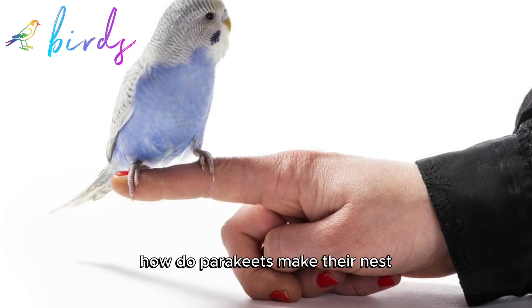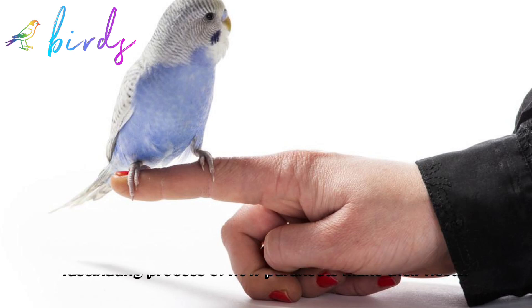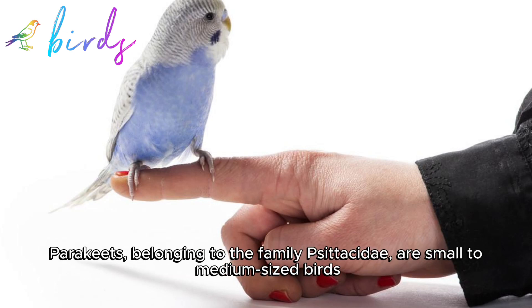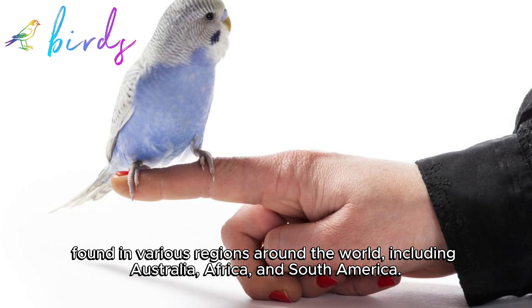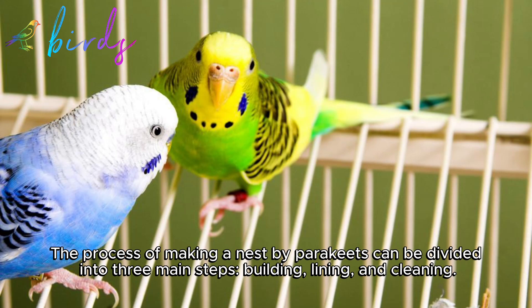Today we're going to learn about the fascinating process of how parakeets make their nests. Parakeets, belonging to the family Psittacidae, are small to medium-sized birds found in various regions around the world, including Australia, Africa, and South America. The process of making a nest by parakeets can be divided into three main steps: building, lining, and cleaning.